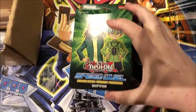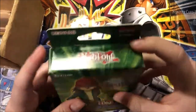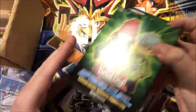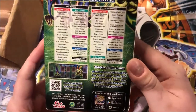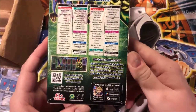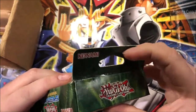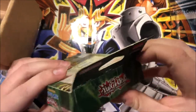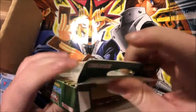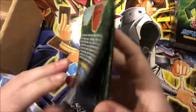First we got a Speed Duel starter deck: Ultimate Predators, English first edition. Let's see what's inside. There are cool cards inside. I'm going to open everything inside there.